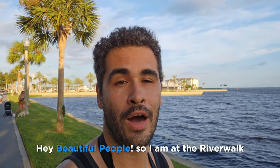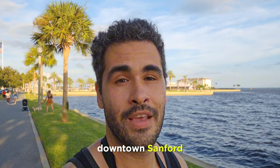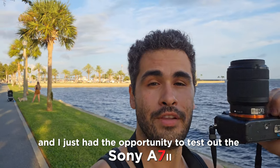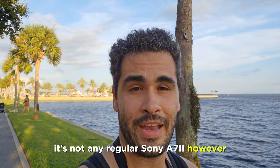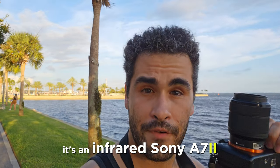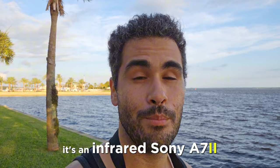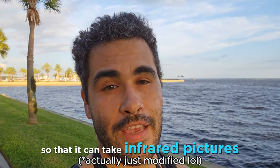Hey beautiful people, so I am at the Riverwalk in downtown Sanford and I just had the opportunity to test out the Sony a7II. It's not any regular Sony a7II however — it's an infrared Sony a7II, meaning the sensor has been modified and replaced so that it can take infrared pictures. Check it out.